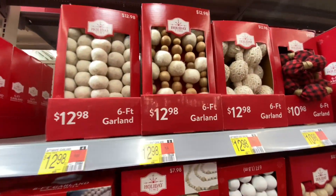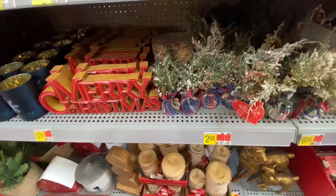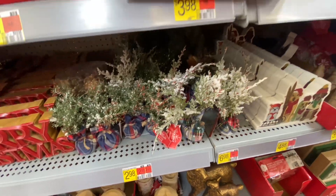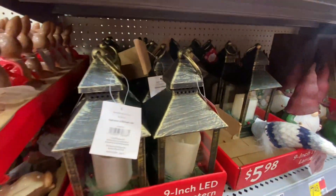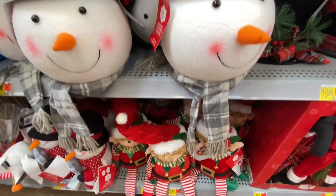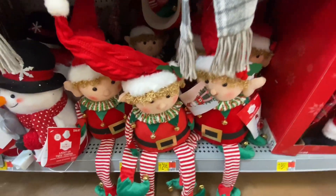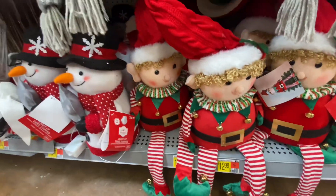These little beaded garlands — I have a few of these already. I'm wondering if I should add on to them or not, but those are always so nice looking on the trees. Some more reindeers and lanterns here. These little snowmen are so cute, as well as these little elves. I hadn't seen the elves before, so I did think that those were really cute.